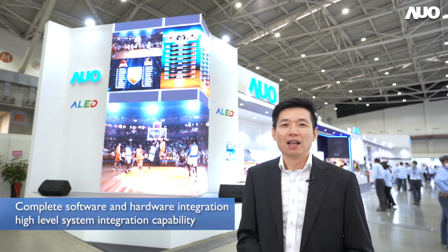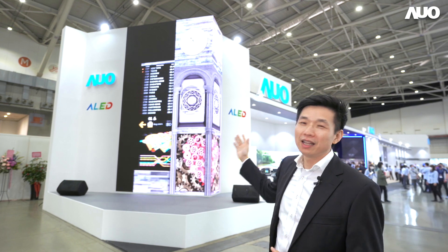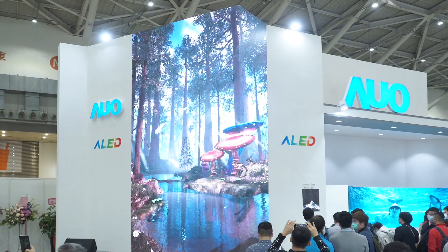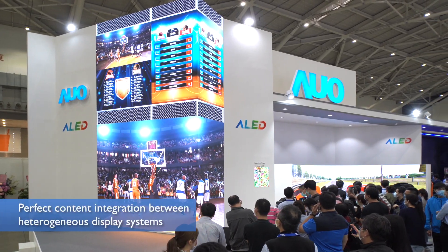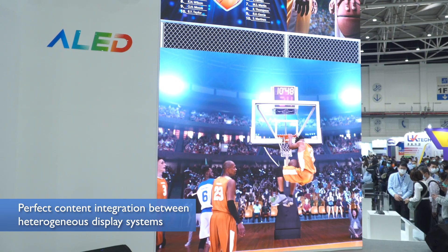AUO's advantage lies in the complete software-hardware integration solutions and high-level system integration capabilities that are combined to implement the LED display in unique applications. For example, faced with the client's need to consolidate LCD and LED and different indoor-outdoor systems, AUO can bring the digital content together from different systems so that our clients don't have to contact different system integrators.